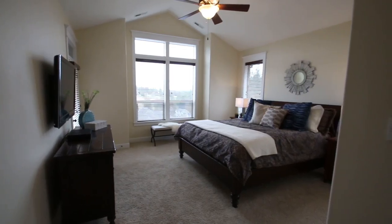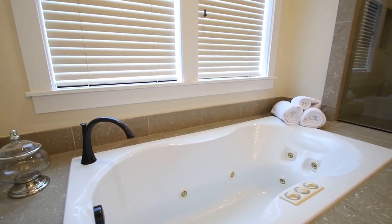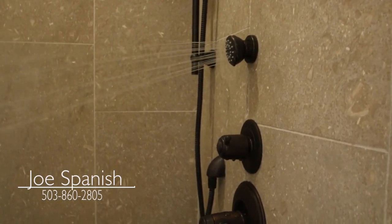If you have any questions about this home or would like to schedule a tour, please call me, Joe Spanish, at 503-860-2805.